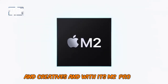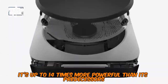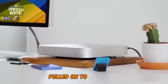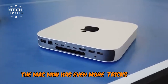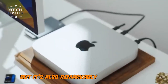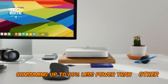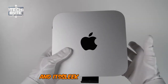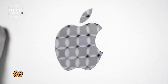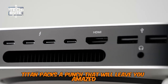And with its M2 Pro chip, it's up to 14 times more powerful than its predecessors, blowing the competition into the stratosphere. The Mac Mini has even more tricks up its sleeve. Not only is it a powerhouse, but it's also remarkably energy efficient, consuming up to 60% less power than other mini PCs. And its sleek compact design makes it a perfect fit for any home or office space, as this tiny titan packs a punch that will leave you amazed.